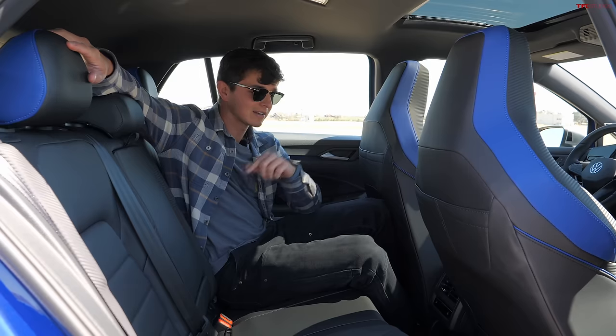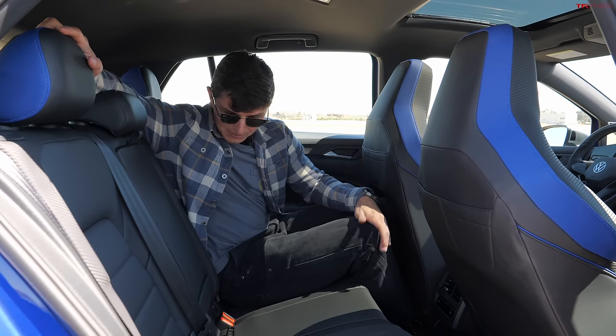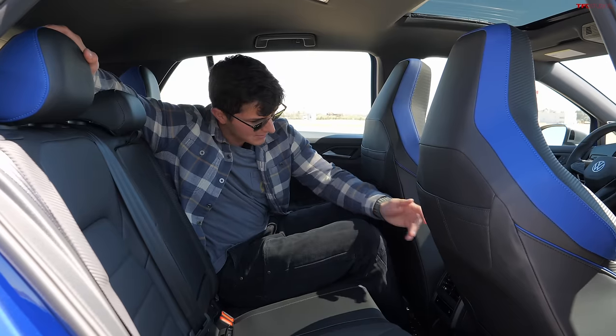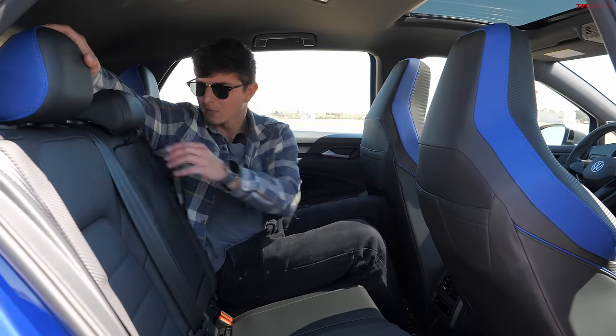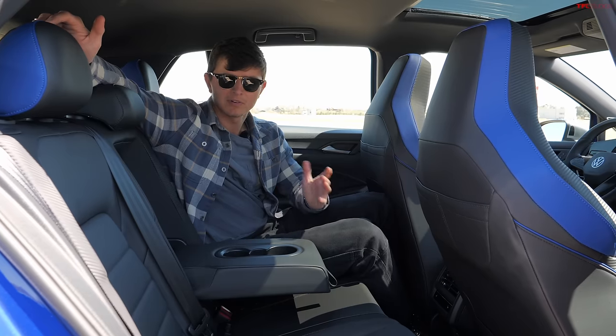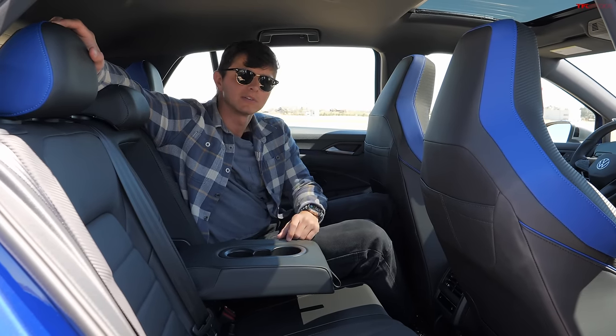This is also a really good handling car. As a backseat passenger, I've actually got quite a few amenities — vents back here, heated outboard seats, and cup holders. So as far as usability goes, there's really no comparison between these two.